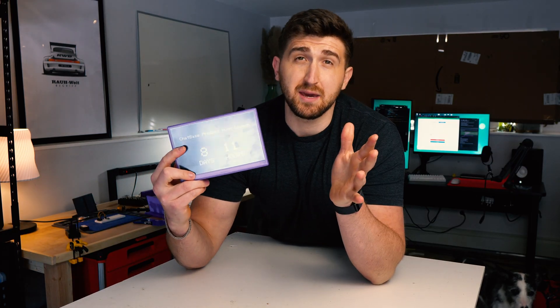Chatbase is launching on Product Hunt this February 4th. It would mean the absolute world to me if you showed up to support. Thank you so much to Chatbase — because of you guys, I was able to take the whole week off work and play around making this cool device.